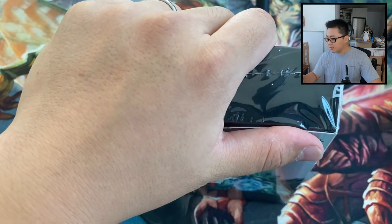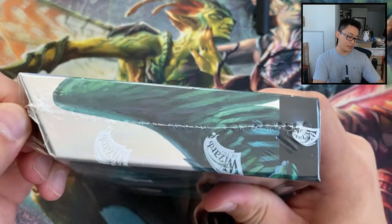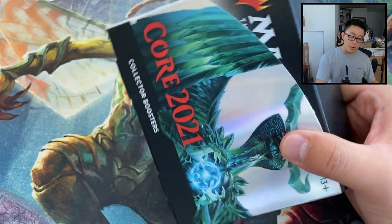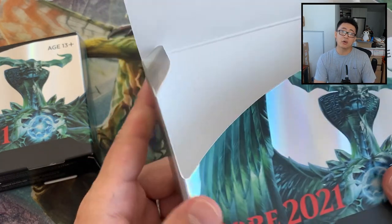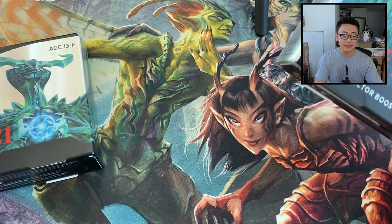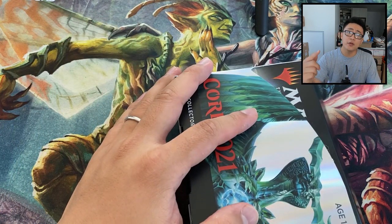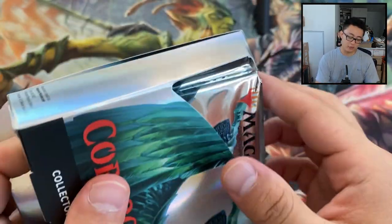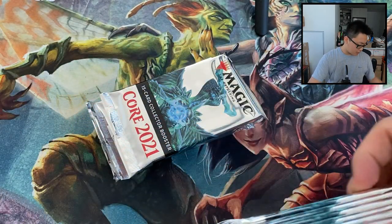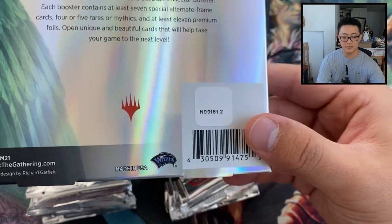My theory: the first batch was printed in the Massachusetts branch of Cardamundi, and the second batch was printed in Dallas. Totally unfounded — no evidence besides the stores in the northeast having this batch. Notably, WPN Premium stores were able to get Collector boxes a week before release, and those were all tokens in front. Rudy from Alpha Investments is based in Florida, so I'd expect he gets boxes from Dallas — and his boxes have been token in the back.